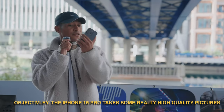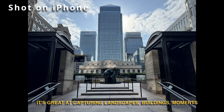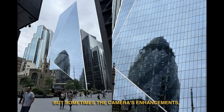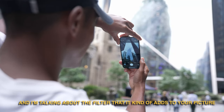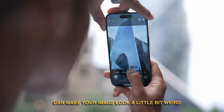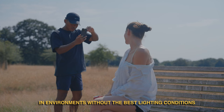Objectively, the iPhone 15 Pro takes some really high quality pictures. It's great at capturing landscapes, buildings and moments, especially with that three times zoom. But sometimes the camera's enhancements — the filter it kind of adds to your picture — can make your image look a little bit weird. This happens a lot if you're taking pictures in environments without the best lighting conditions.